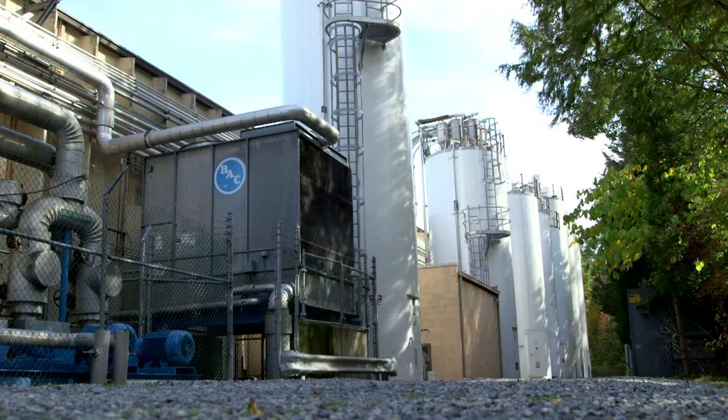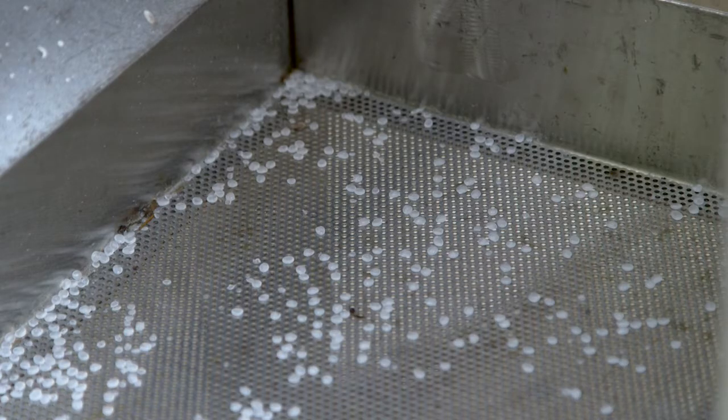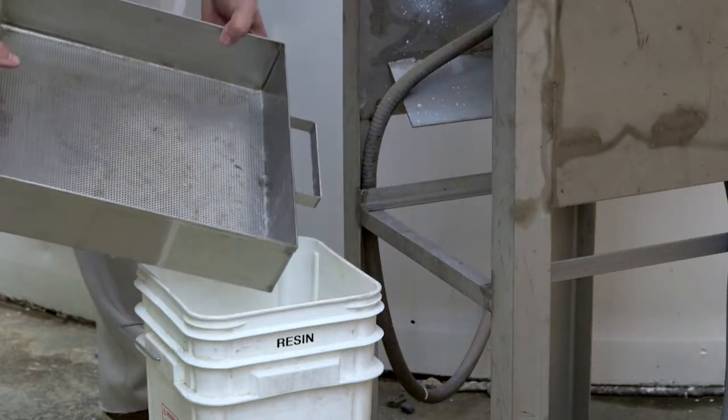At the loading area, we put a retractable tray that would catch the small pellets as they hooked up or unhooked from the truck. We were able to just take that retractable tray and dump it into a box rather than allow it to touch the ground. We also 3D printed a special screen to go on the end of the water dump so that it traps all the resin pellets and none get into the water streams.